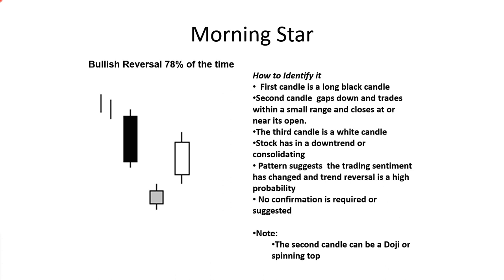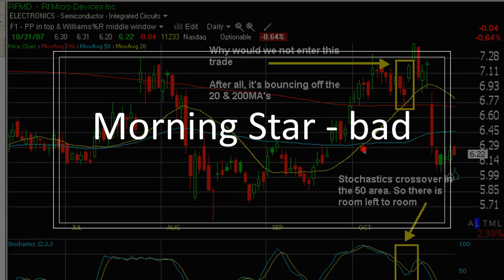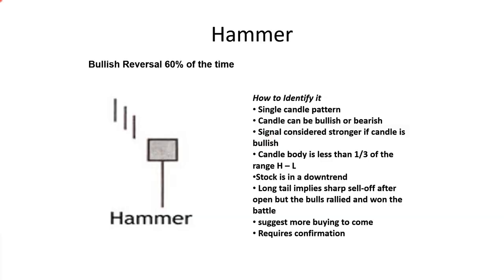Morning stars are three-candle patterns and they are 78% accurate. The first candle is a long black candle; the second candle gaps down or trades within a small range and closes near its open; the third candle is a white candle. The pattern signals that trading sentiment has shifted and a trend reversal is a high probability. The third candle is considered a confirmation candle, so you don't need another candle to confirm. Here you see the perfect pattern — and here's a bad pattern, because the three candles can line up incorrectly and you need to know the difference.